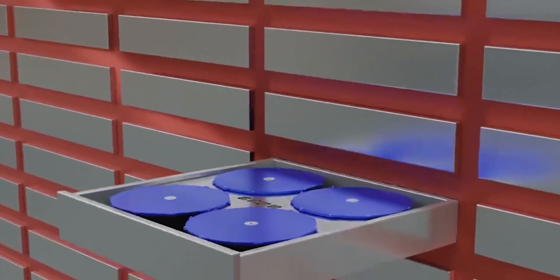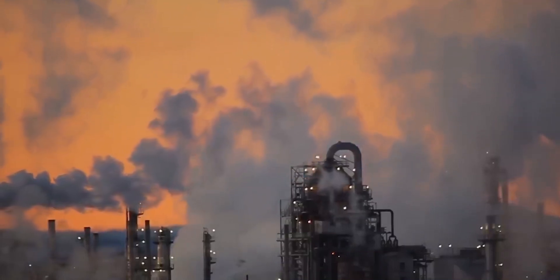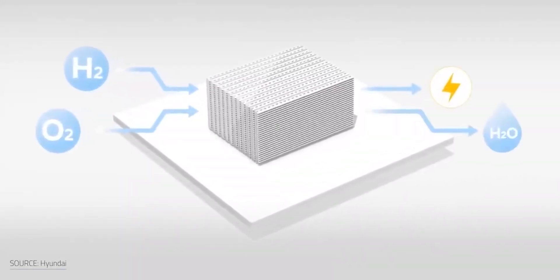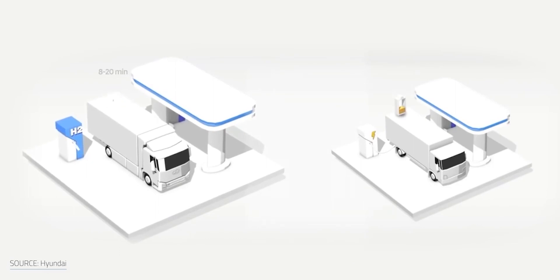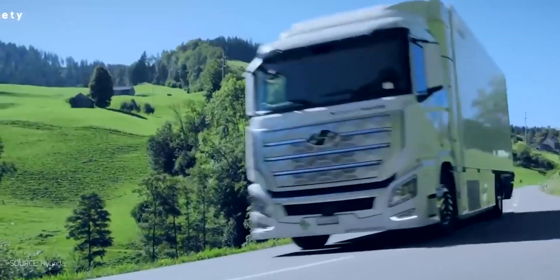Hydrogen is currently produced through energy- and carbon-intensive techniques like electrolysis or natural gas reforming. Because of this, the zero-carbon capture technology from Plasma Kinetics might significantly reduce the environmental impact of producing hydrogen. The company wants to accelerate the adoption of large hydrogen-powered mobility applications including boats, trucks, and electric vertical takeoff and landing aircraft by offering more durable yet lighter energy storage.